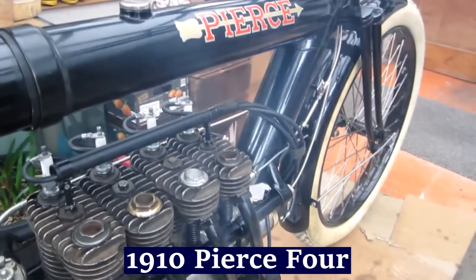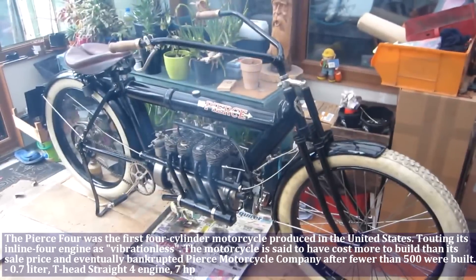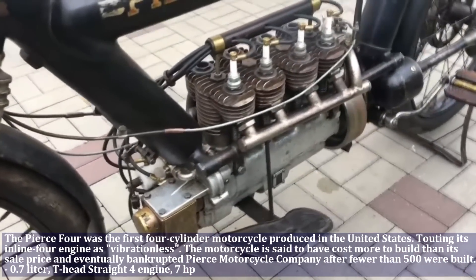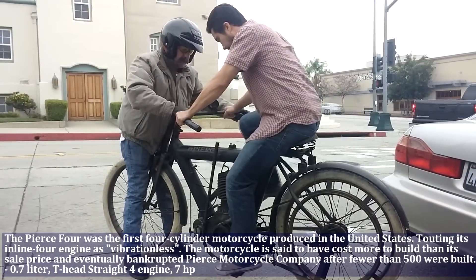The Pierce 4 was the first 4-cylinder motorcycle produced in the United States, touting its inline-four engine as vibrationless. The motorcycle is said to have cost more to build than its sell price, and eventually bankrupted the Pierce motorcycle company after fewer than 500 were built.